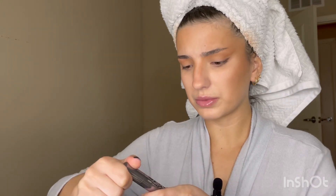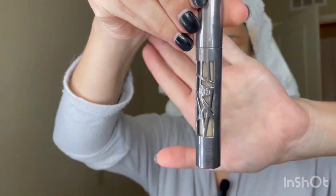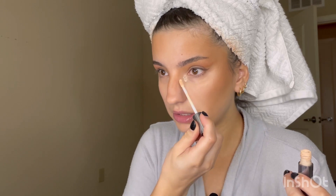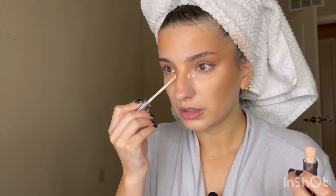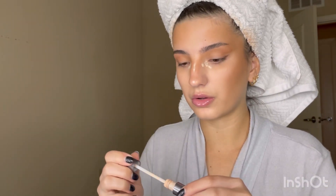This is the Urban Decay All Nighter — it's so old and dusty, I'm not sure if they still sell this, but they probably do. I just go in with a little bit because you do not need a lot of this stuff. I go into the areas where I want a little thickness, and this is also good for a bit of contour.